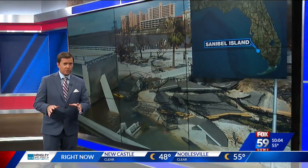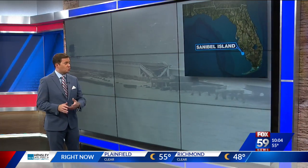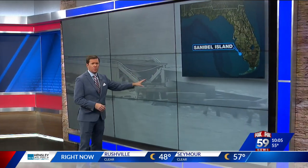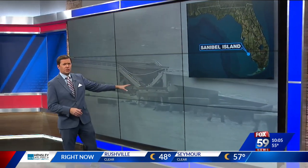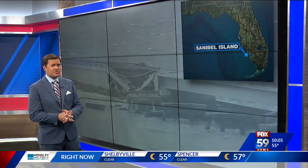A look at exactly what Florida is dealing with right now. This video, these pictures from Sanibel Island, Florida — the road that connects the island to the Florida mainland. You can see that bridge crumbled into the ocean, literally cutting people who live there off from the rest of the state.